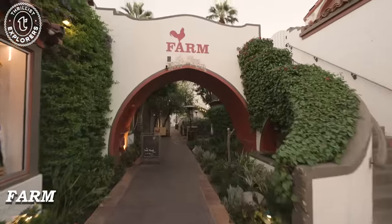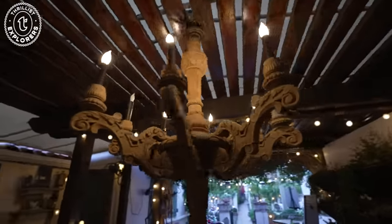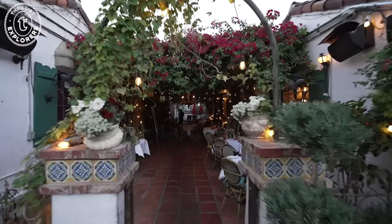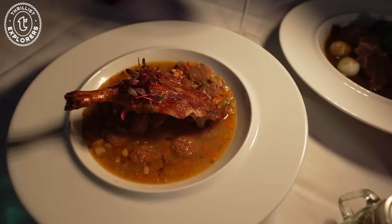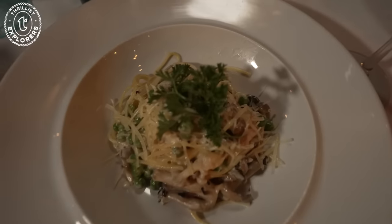All that shopping helped me work up an appetite, so we went to Farm for dinner. Everything was covered in greenery and beautiful pink flowers. Items are prepared fresh and made to order here, and you could taste it in the quality of every bite.